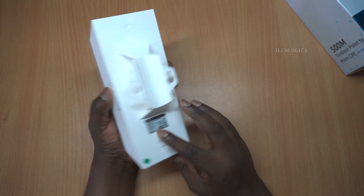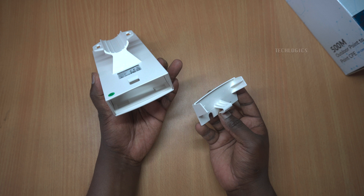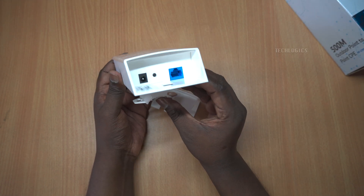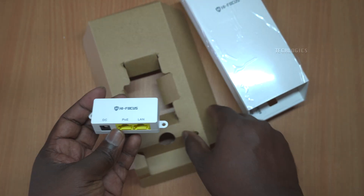The HF-CPE-01 is particularly well-suited for long-distance wireless internet service provider (WISP) applications. Its adaptability allows it to function effectively in client-plus-router scenarios and other use cases, ensuring you maintain a reliable connection regardless of the environment.